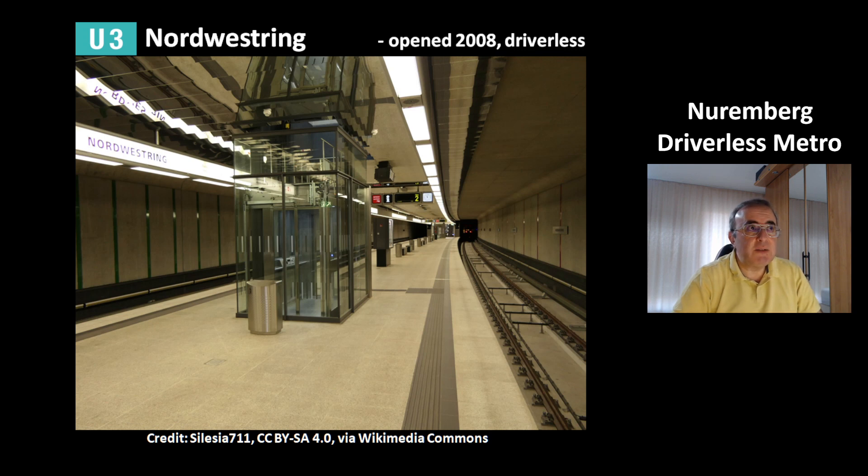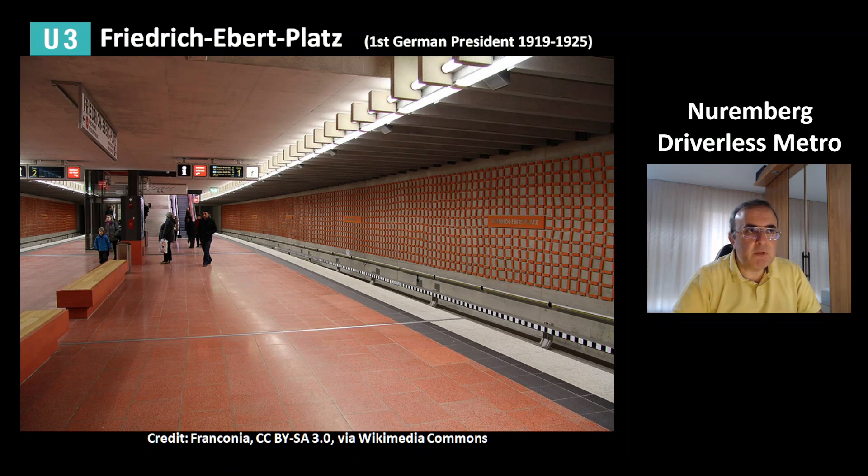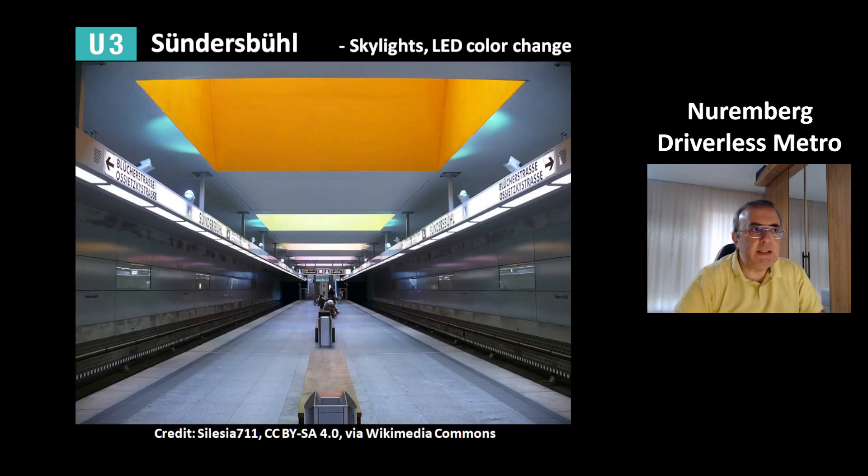The green line U3 starts at the northwest and was opened in 2008. It is also a driverless metro line. The station Klinikum Nord serves Nuremberg's northern hospital. The station Friedrich-Ebert-Platz was named after the first German president Friedrich Ebert, who served from 1919 to 1925. Next is the station Maxfeld. The station Sundersbühler has skylights, and its color comes from LED lights — an automatic system regularly changes the LED colors from yellow to pink to red and other colors.